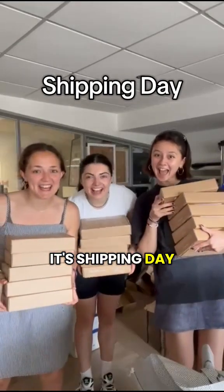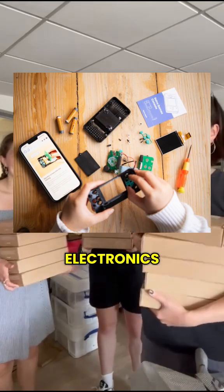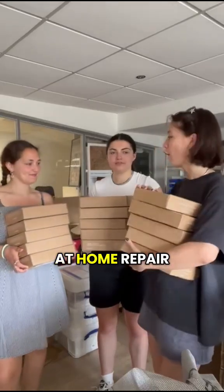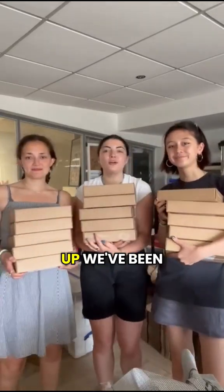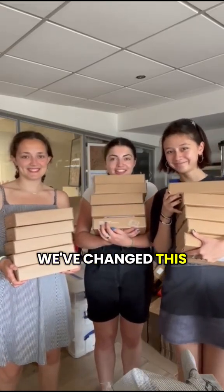It is shipping day! At Team Repair we send broken gadgets to children to teach them how to fix electronics, and every few months we've been testing a new cycle of our at-home repair kits. As a start-up we've been launching and iterating different things to test with our parent customers every time, and we wanted to tell you the top three things we've changed this time as we pack these ready to go to our customers.